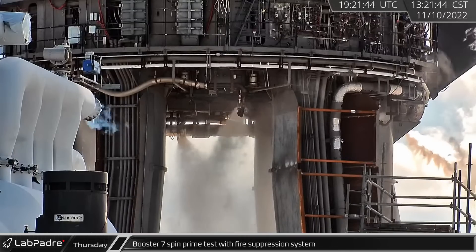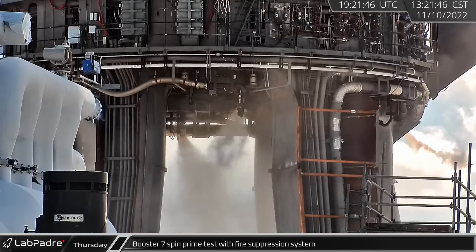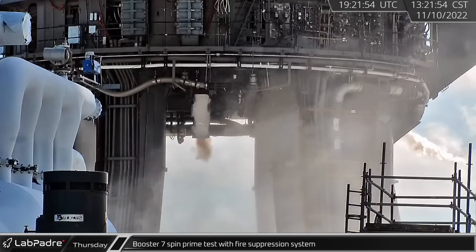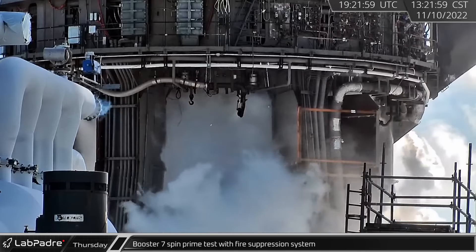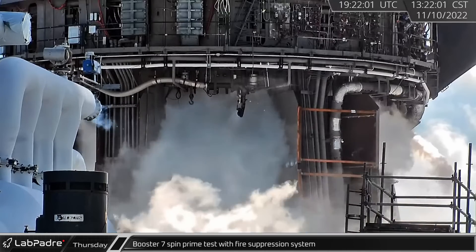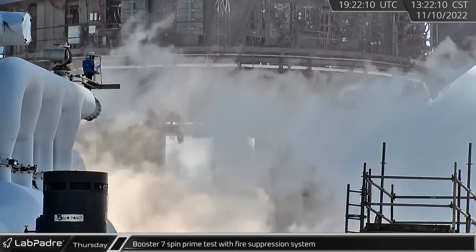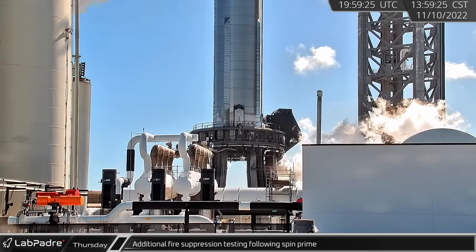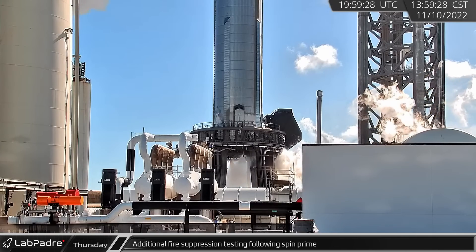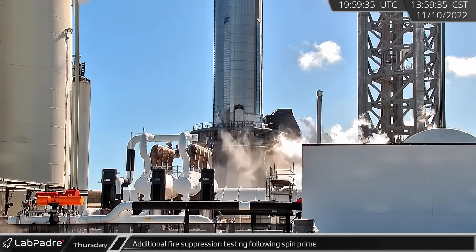After several hours of cryogenic pipeline conditioning, and with the new fire suppression system firing away, Booster 7 conducted a multi-engine spin prime test that afternoon. Though it's not clear if the test achieved its desired goals, the fire suppression system proved its effectiveness at purging gases. A few hours later, a short additional test of the FireX system took place following Booster 7's spin prime.